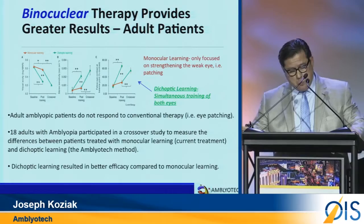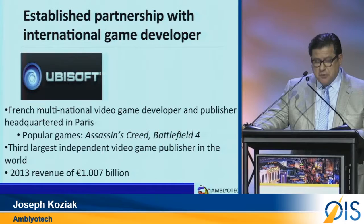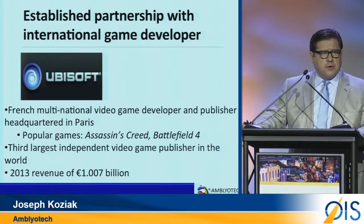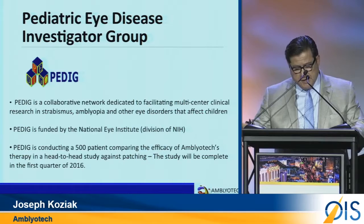We have a strong and growing IP position, with numerous international applications pending. We have a partnership with Ubisoft for software development of DigRush, our new game Monster Burner, and all the other games that are coming. We currently have an ongoing 500-patient clinical trial with PEDIG, with the support of a $5 million NIH grant, and we expect the final report in March of 2016.